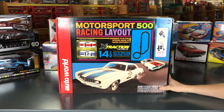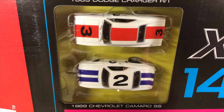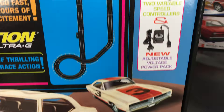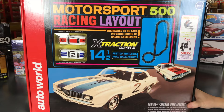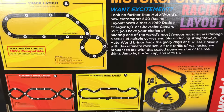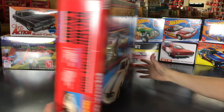There's also an all-new set: the Motorsport 500 Racing Layout — a vintage-style set. Includes two Extraction cars: a 1969 Dodge Charger RT in white with red striping, and a 1969 Chevy Camaro SS in white with blue striping. Comes with two variable-speed controllers and a new adjustable voltage power pack so you can control the speed. It's a 14.5-foot layout with throwback-style packaging and alternate track layout options shown on the back.